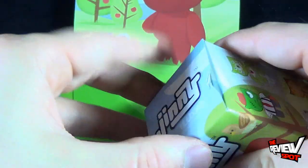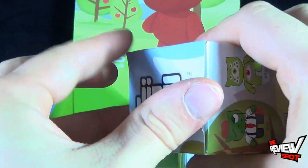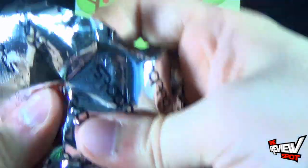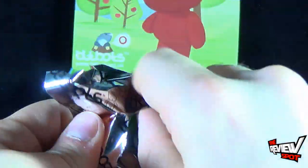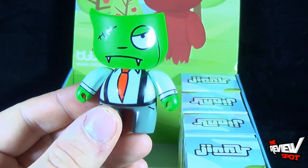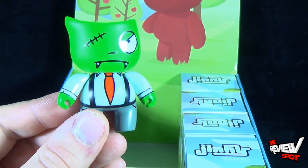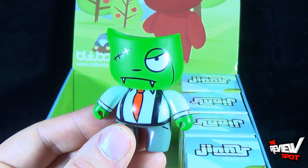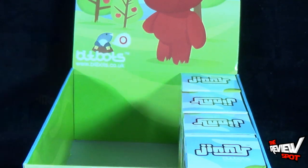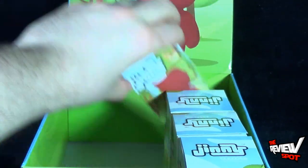Next box — and the award goes to: Duplicate. That's all right, I liked him before and I like him just as much this time, even though he is a copy. He's a replicant — that's a Van Damme reference.